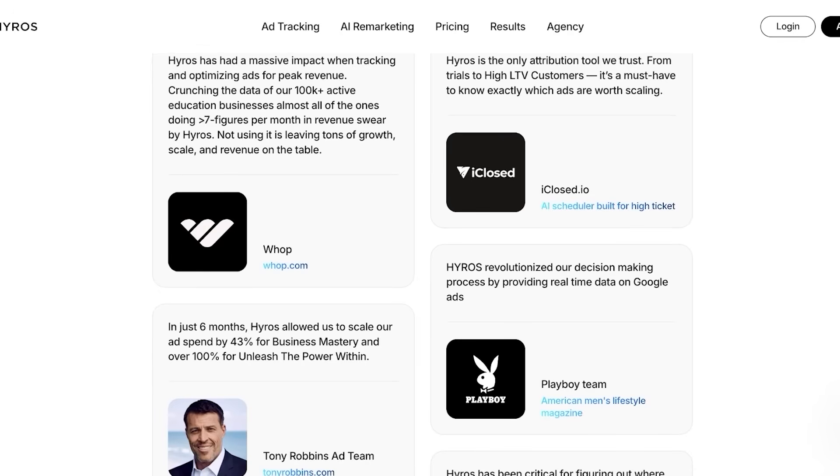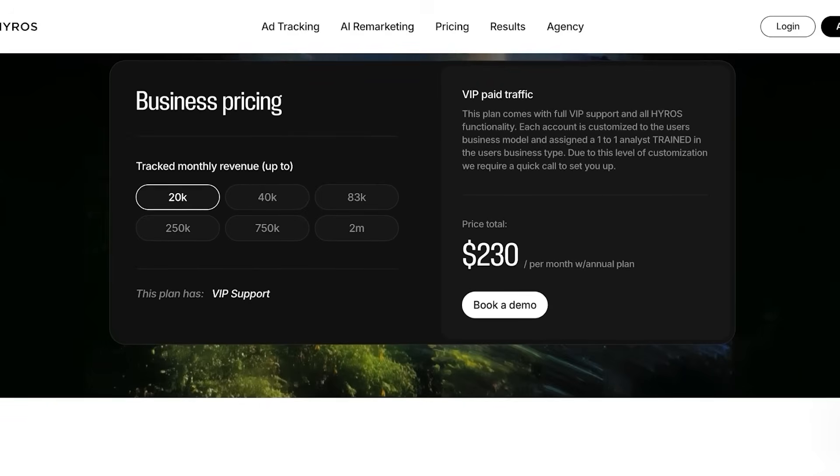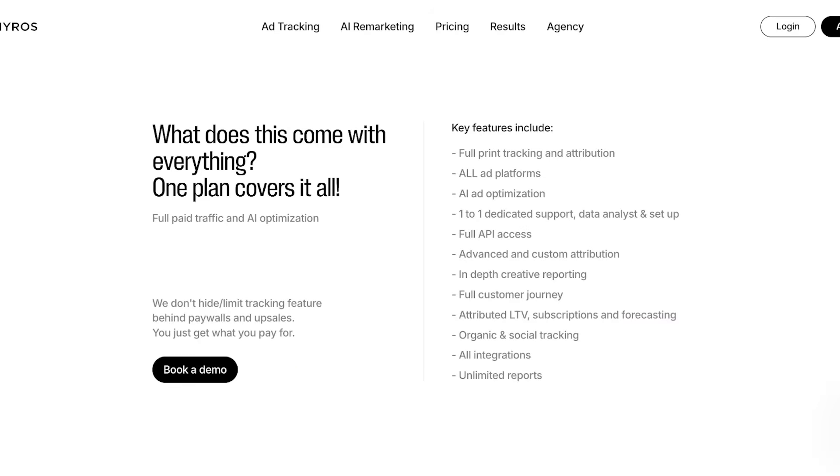Hiro's pricing is based on your tracked monthly revenue. For example, at $20k revenue, plans start at around $230 per month on the annual plan, then scaling up through $40k, $83k, $250k, and $750k tiers — at which point you're paying around $1,500 — with VIP support available above $2 million. Key features include full print tracking and attribution across all ad platforms, AI ad optimization, one-on-one support, API access, advanced and custom attribution, attributed LTV, full customer journeys, and unlimited reports.